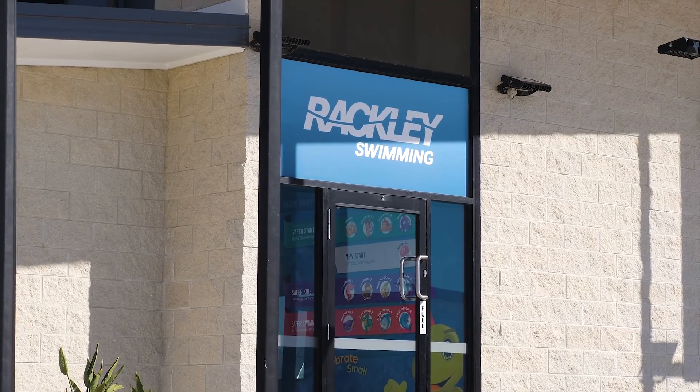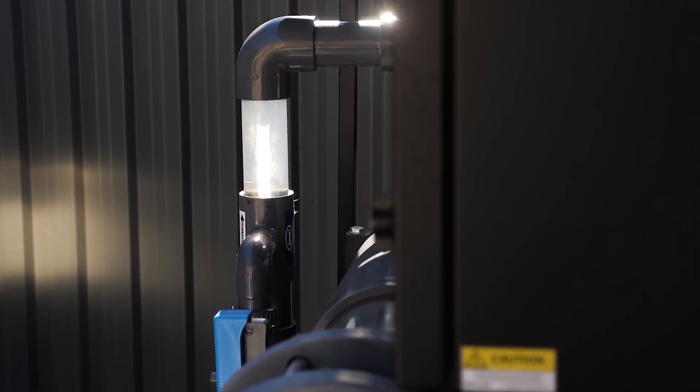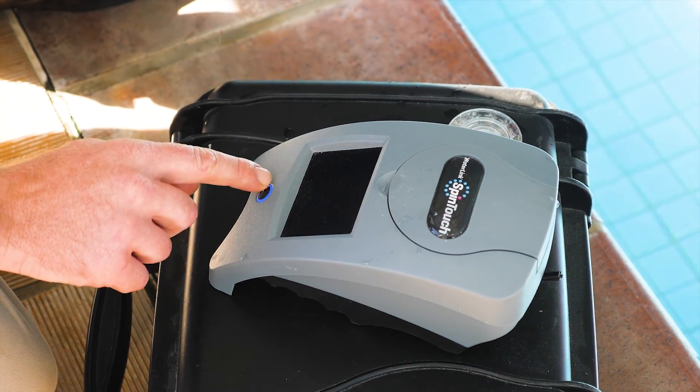I would really recommend any swim school to use the Brow Swim Technology in their pools. It's so much healthier and safer for all your customers, yourself, and also your staff members.